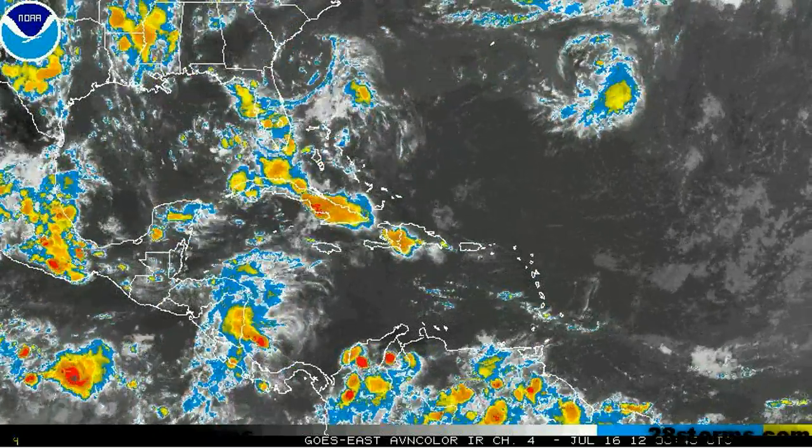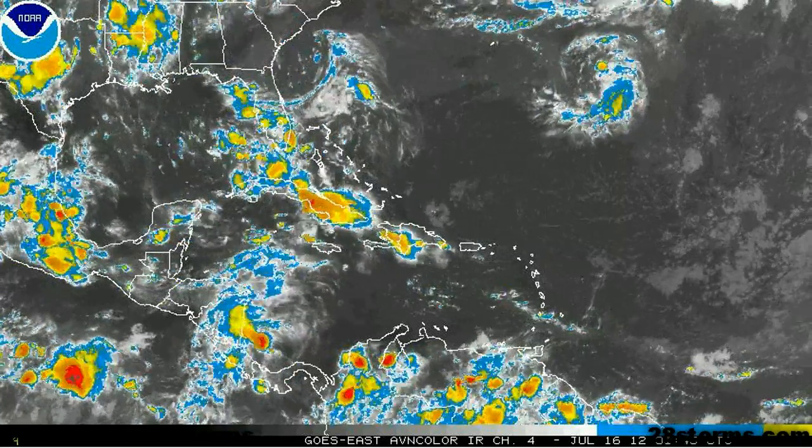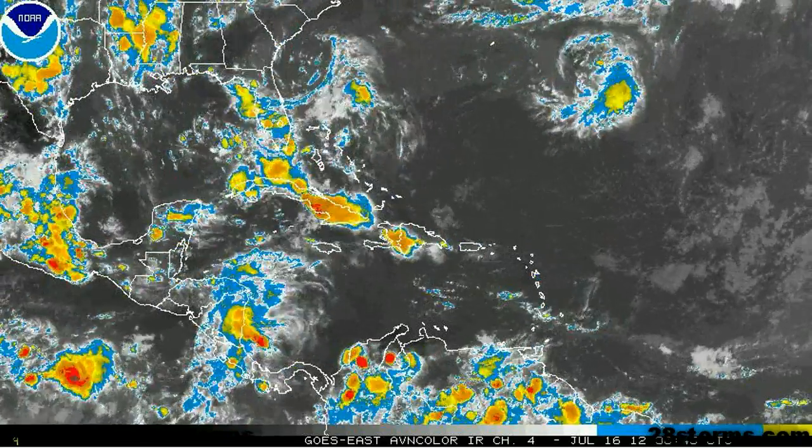Welcome to 28storms.com and the Hurricane Tracker app on this Sunday, July 15th. I hope everyone had a good weekend as we start to look ahead to the upcoming work week.